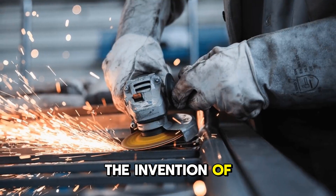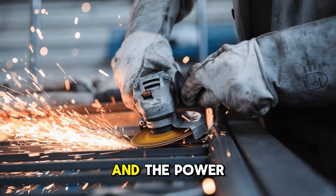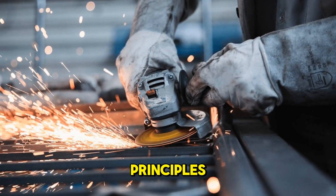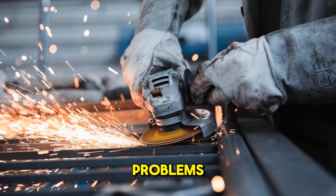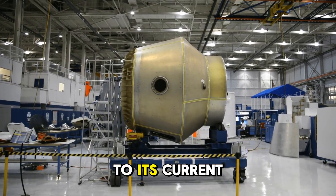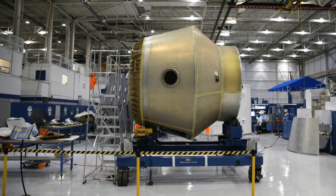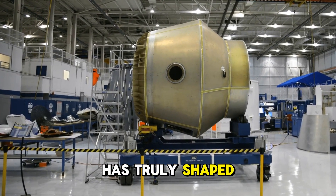The invention of the hydraulic press stands as a testament to human ingenuity and the power of applying scientific principles to solve practical problems. From its humble beginnings in Bramah's workshop to its current status as an indispensable tool in modern industry, the hydraulic press has truly shaped our world.